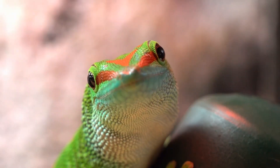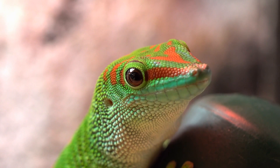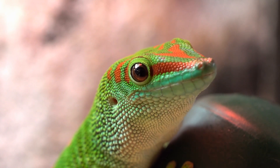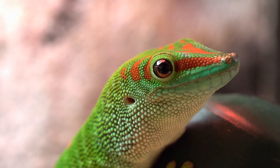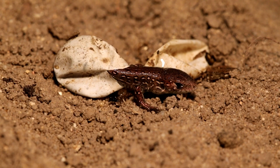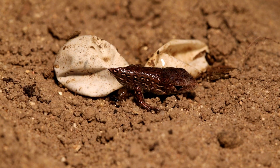Another key feature of lizards is their skin, which is covered in scales. These scales provide protection from the environment and help lizards retain moisture in their bodies. Lizards, like most reptiles, lay eggs rather than giving birth. They often lay their eggs in protected areas, such as underground burrows or in the crevices of rocks, to keep them safe from predators.